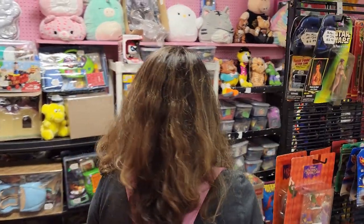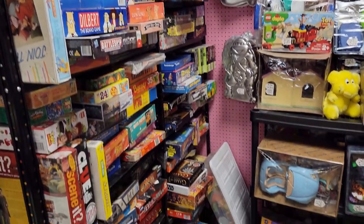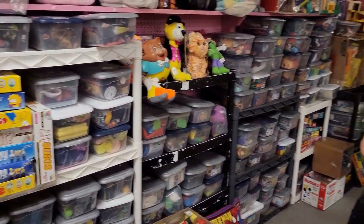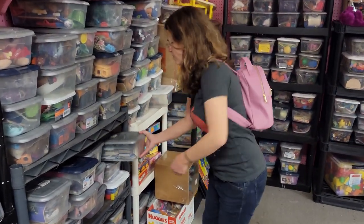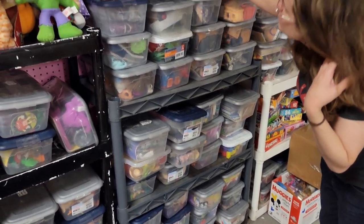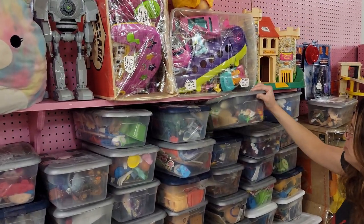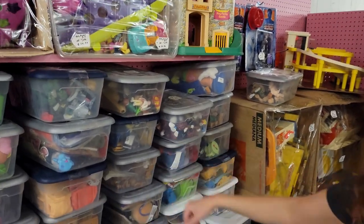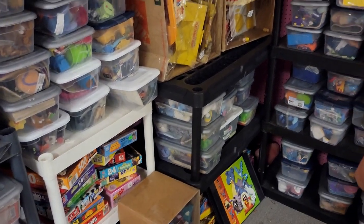I found a place with booths with a bunch of bins in it, and I'm gonna see if there's any Lego in here - you never know when you have little bins like this. It looks like a bunch of random toys - got some cards in this one, just random toys, some action figures and McDonald's toys. Hey, I think there's some Playmobil stuff in there. There's some California Raisins - I had those when I was a kid. Lincoln Logs! So there's no rhyme or reason to these bins.